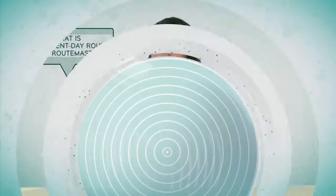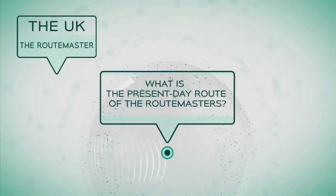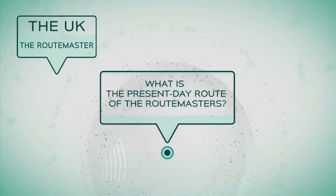What is the present-day route of the Routemasters?